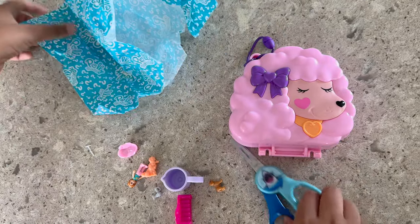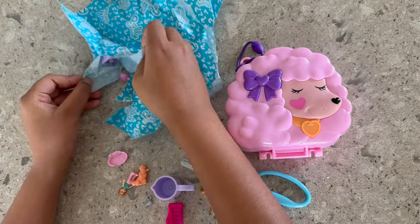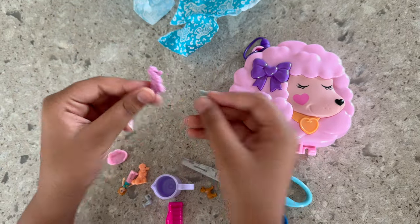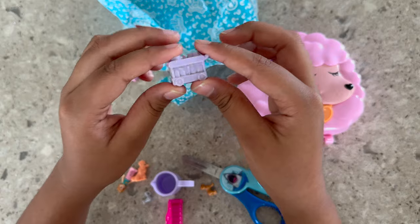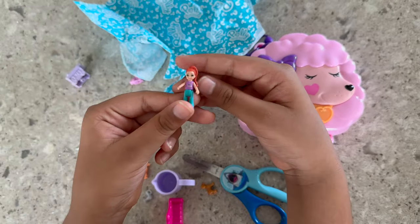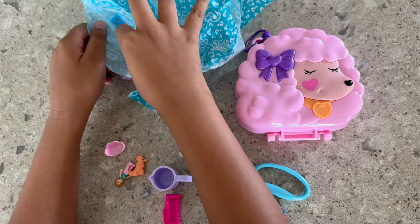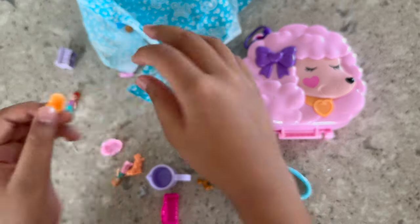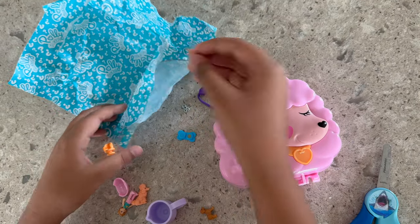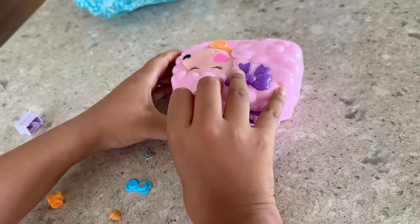Yep, there's some more right here! There's another poodle, a scissor, a cart for shampoo and conditioner, another doll, a chair. There's one more thing and it's really funny — it's a dog poop! Let's set it up.